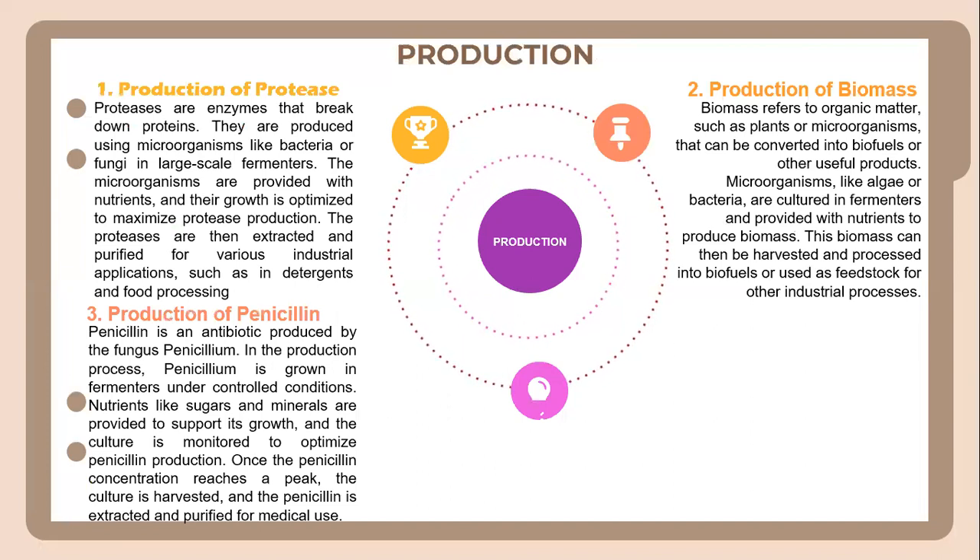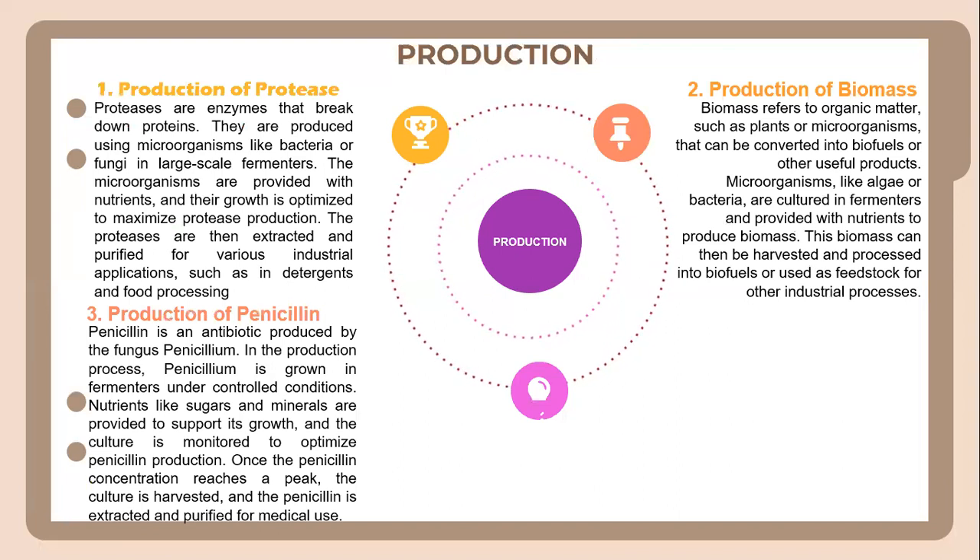Then we have production of biomass. Biomass refers to organic matter such as plants or microorganisms that can be converted into biofuel or other useful products. Microorganisms like algae or bacteria are cultured in fermenters and provided with nutrients to produce biomass. This biomass can then be harvested and processed into biofuels or used as feedstock for other industrial processes.